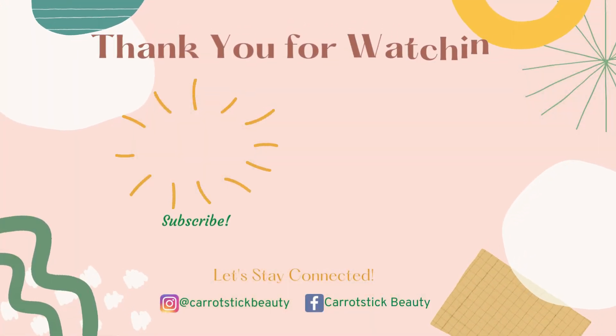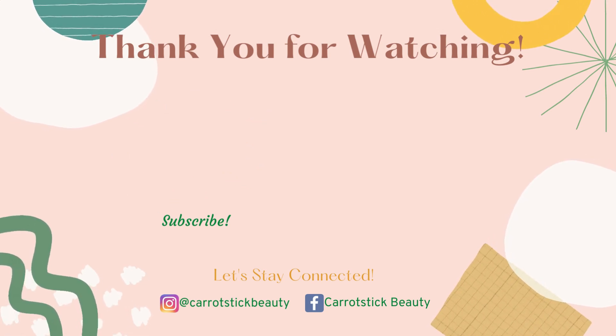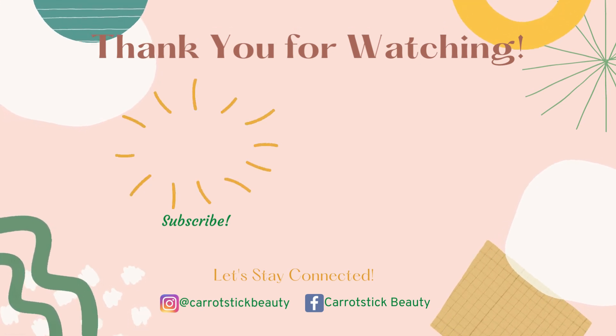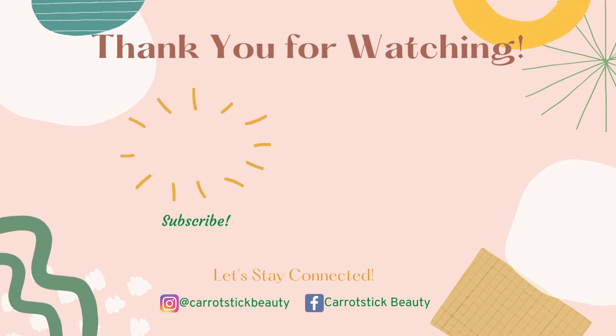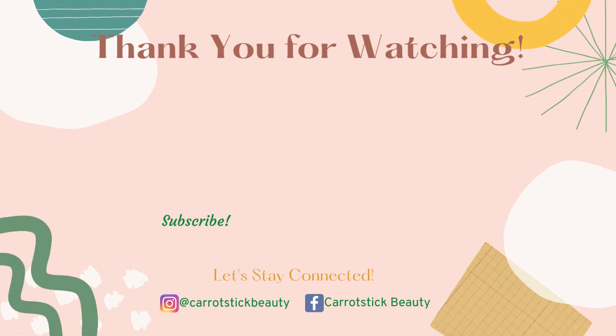Thank you so much for watching. I'll stop here before I start crying. I'll see you guys next time. Bye-bye!